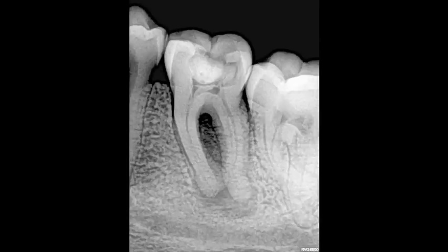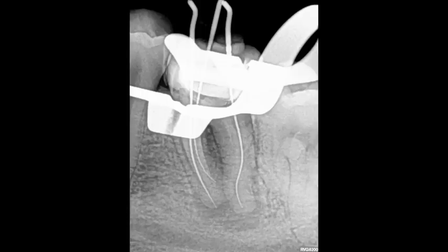The patient, a 20-year-old female, presented with a long-standing abscess on her lower-left first molar. It was decided to perform an emergency root canal treatment and to place calcium hydroxide as an inter-canal medicament. On the periapical radiograph, we initially located three root canal systems, but towards the end of the emergency root canal procedure, a second distal root canal was located.